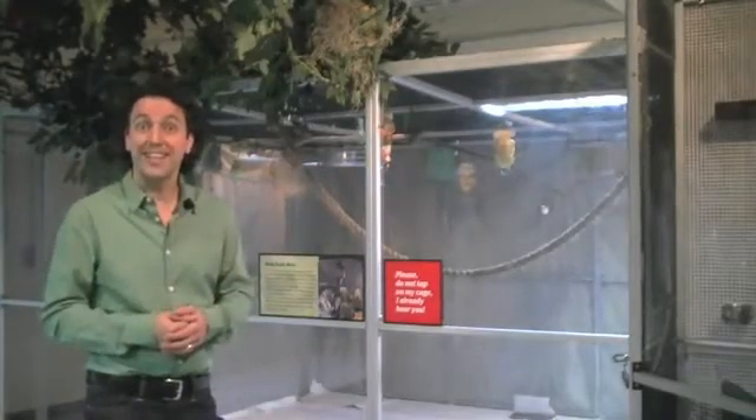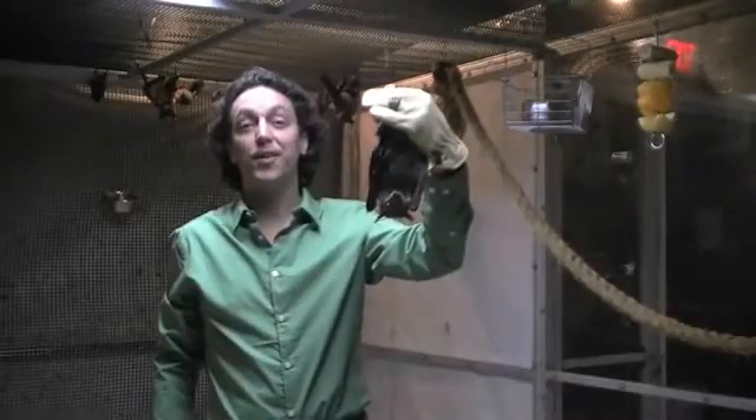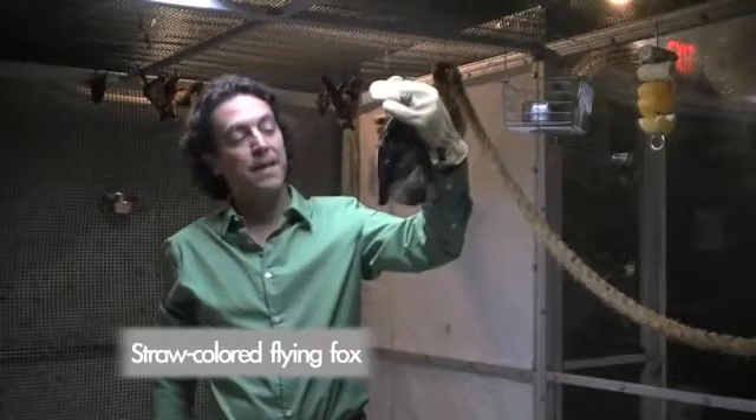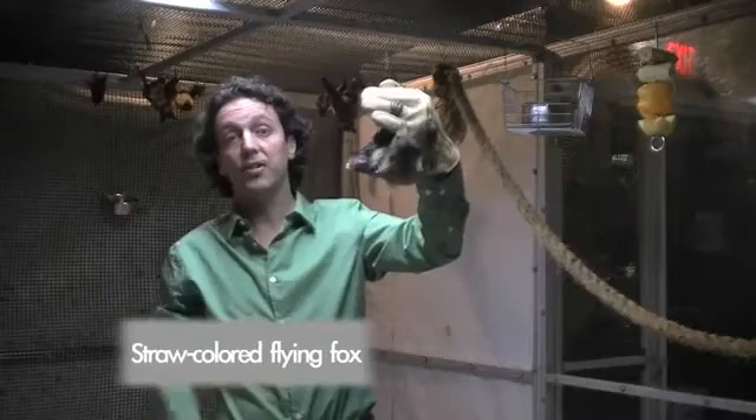I'm going to go in and grab one so we can take a look at one close-up. This is Kongo — he's a 15-year-old straw-colored flying fox. He's from Africa, and there are bats that live in Africa this size. This is actually the largest.